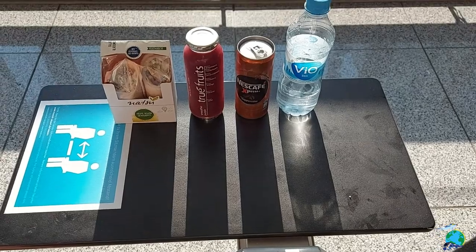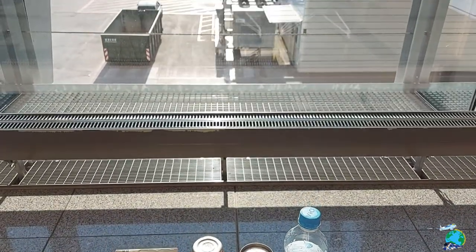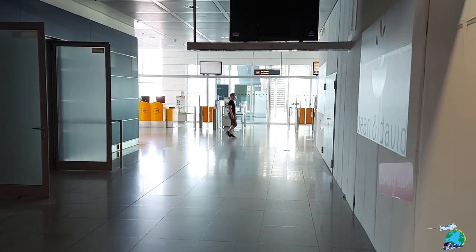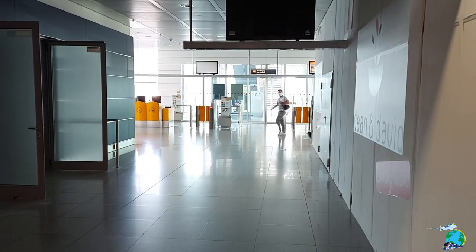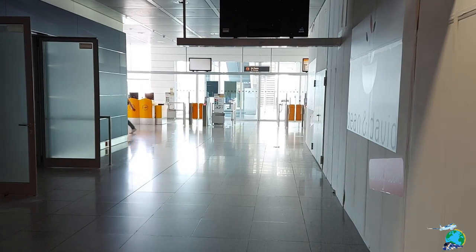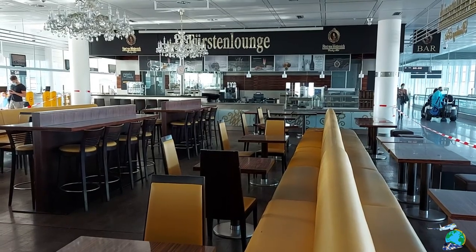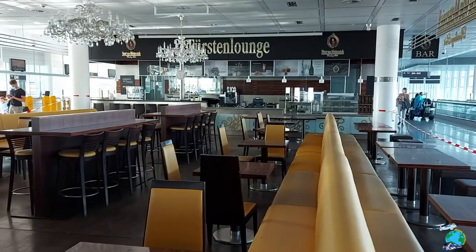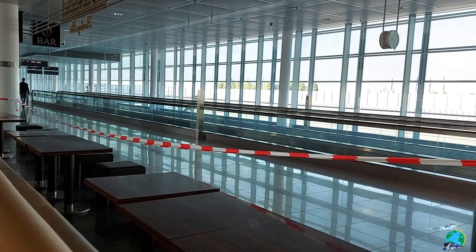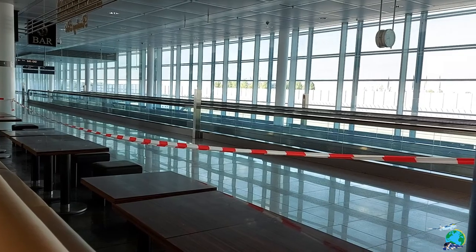Due to the COVID-19 restrictions, there was no airport lounge open at Munich at all, which was a bit disappointing but understandable. And if you look around the terminal, there is not much going on at all. All the food courts are closed, there is no free coffee, no magazines, nothing really. There's just like one shop open that sells some food and water.